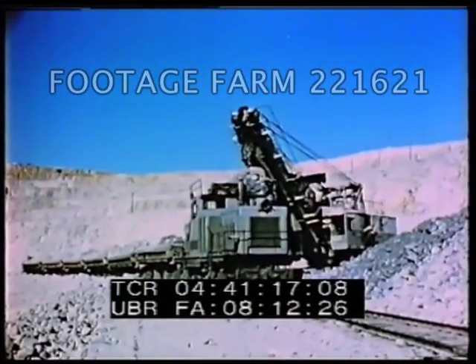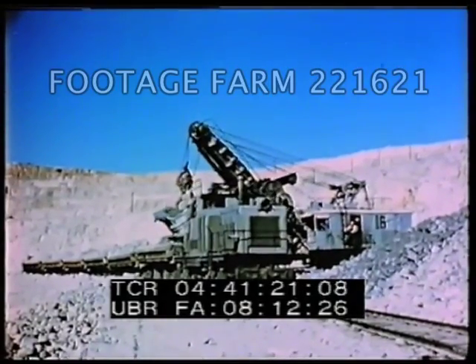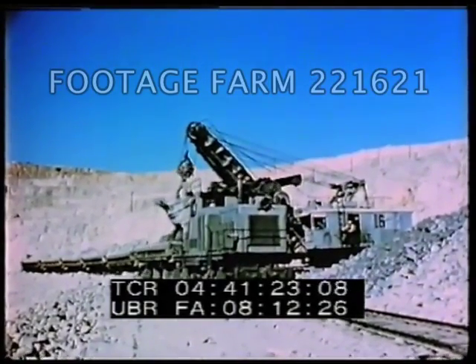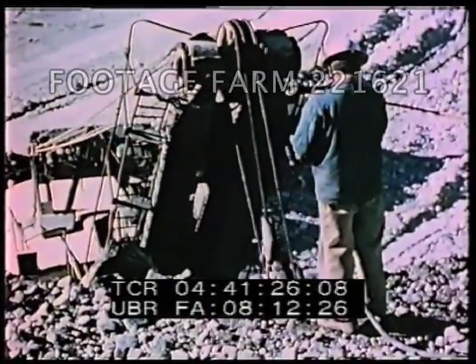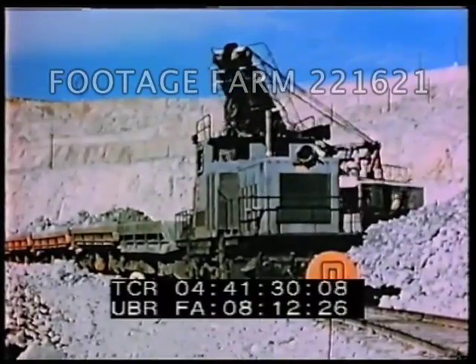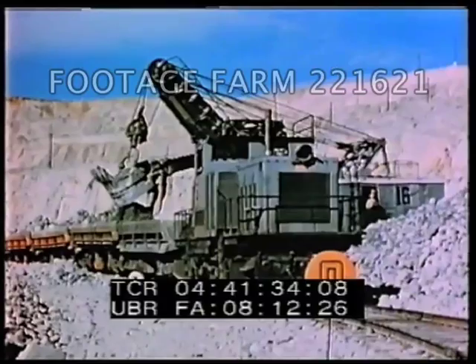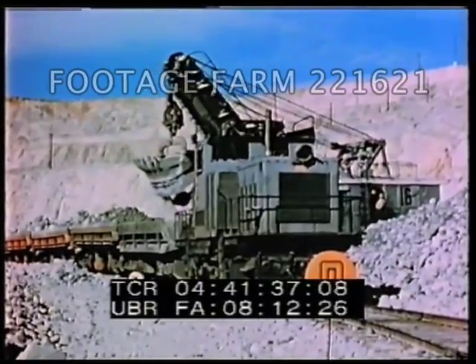Powerful electric shovels are then moved in to scoop up the broken rock. Water is sprayed around the working area to lay the dust. Areas being shoveled are identified as either ore or waste by targets set up as a result of studies of the churn drill samplings.